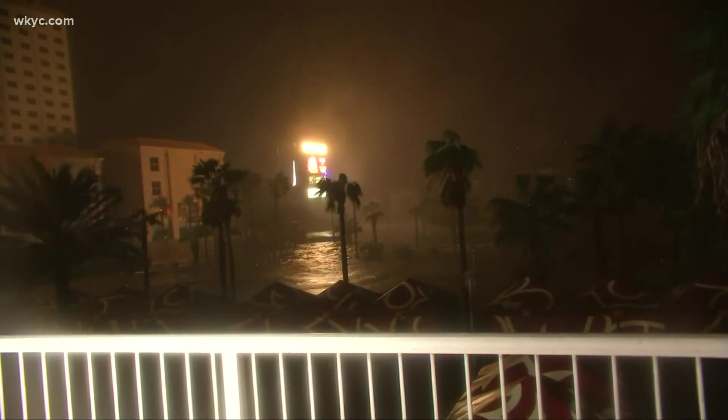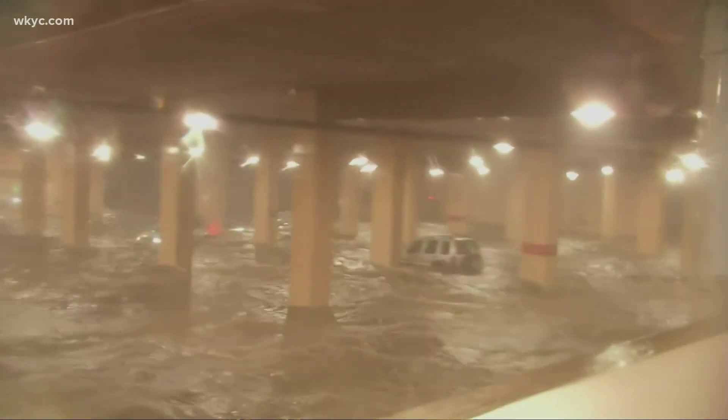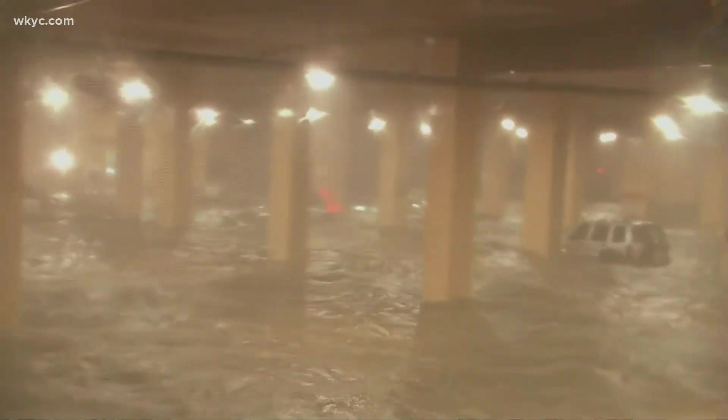The Gulf Coast is dealing with heavy rains and gusting winds from Hurricane Zeta. This is a look inside the parking garage of the Golden Nugget Casino in Biloxi, Mississippi, which is dealing with a major storm surge.